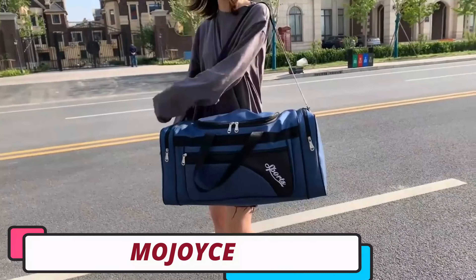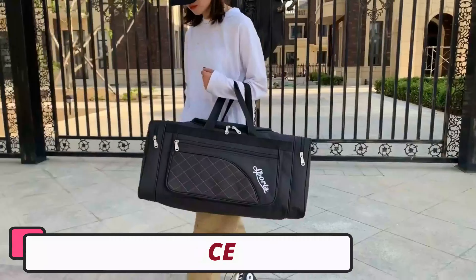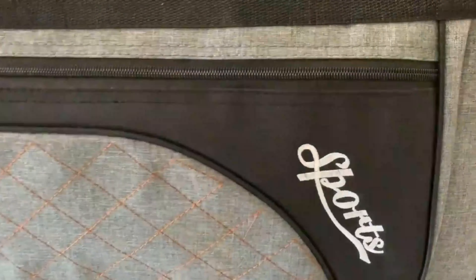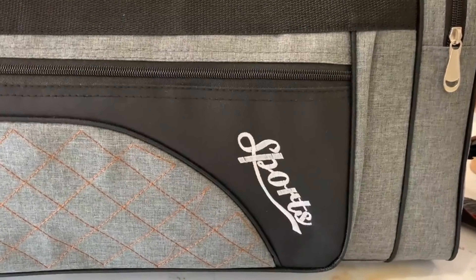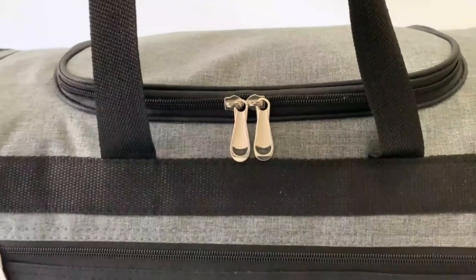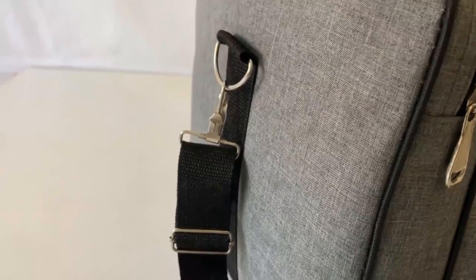Number 5. Mojois Gym Bag. The Mojois Gym Bag is a versatile and reliable gym bag designed for both men and women. It offers a blend of functionality, durability, and style, making it suitable for various sports and workouts. Originating in mainland China, the bag reflects the meticulous workmanship and attention to detail of Chinese manufacturing.